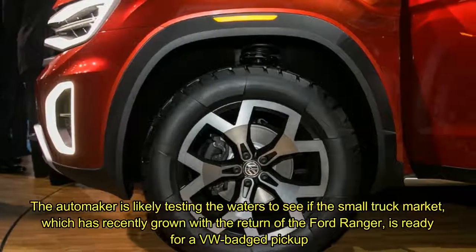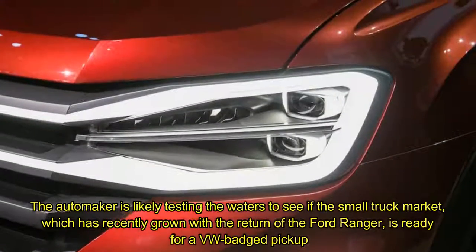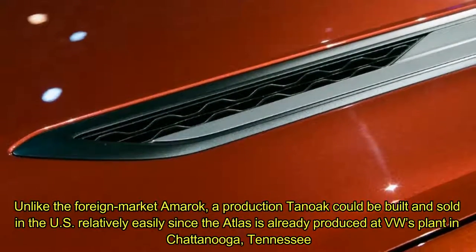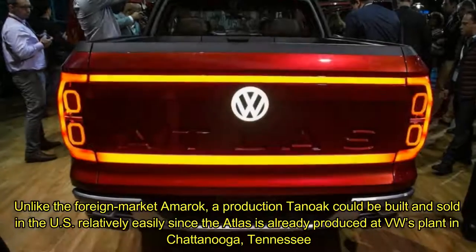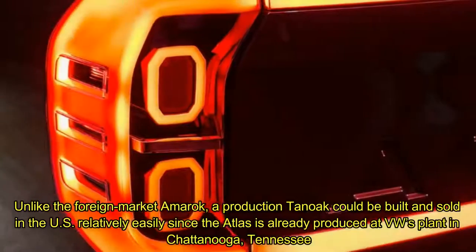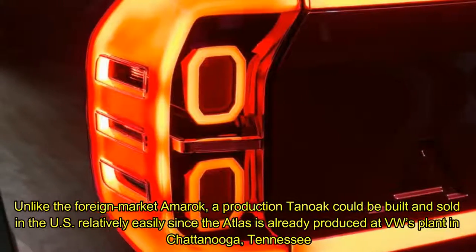The automaker is likely testing the waters to see if the small truck market, which has recently grown with the return of the Ford Ranger, is ready for a VW-badged pickup. Unlike the foreign market Amaranth, a production Tanoff could be built and sold in the U.S. relatively easily since the Atlas is already produced at VW's plant in Chattanooga, Tennessee.